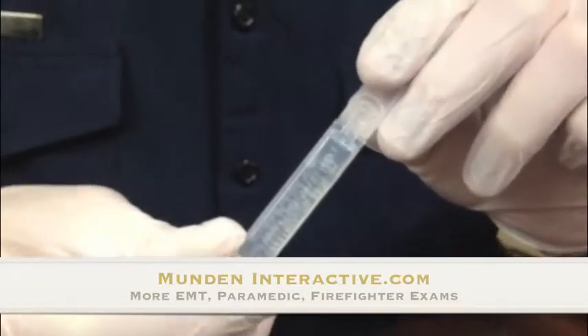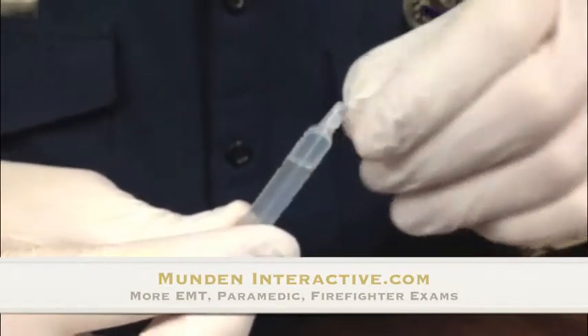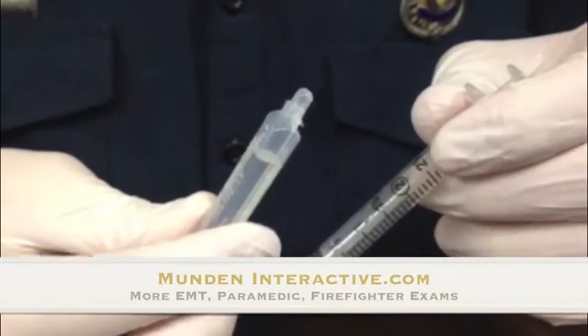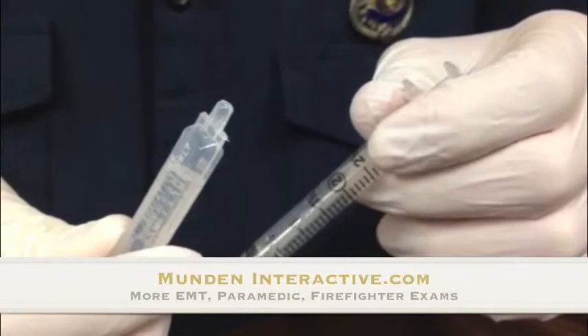Here in this preparation, we have 0.5 mg of atrovent in 2.5 milliliters. So to deliver a half dose accurately, we will use a 3 cc syringe and we'll be drawing up a total volume of 1.25 milliliters of atrovent.